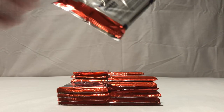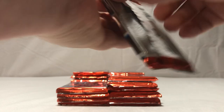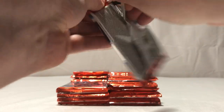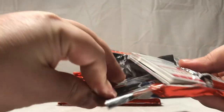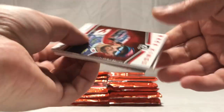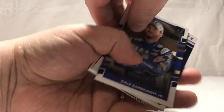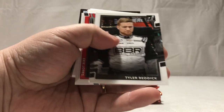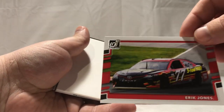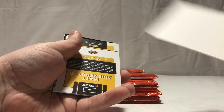Moving along. These packs don't like me — they just don't. Alright, Austin Dillon, Dale Jr., AJ Allmendinger, Tyler Reddick, Eric Jones — sweet, free blockers, I needed some anyways.